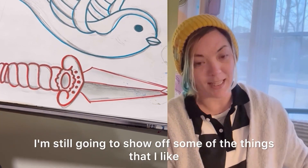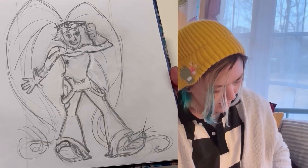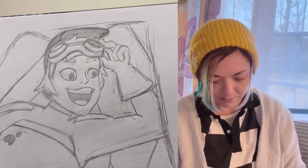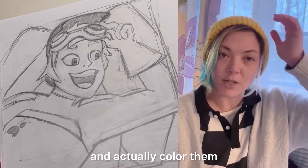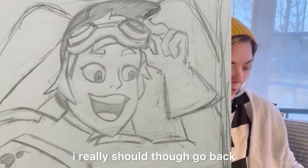I'm still going to show off some of the things that I like. I really love this Entrapta sketch — it's the first one I did. I need to line them and actually color them. I like this one a lot. I like the close-up one. I really should go back and finish them.